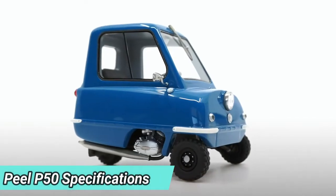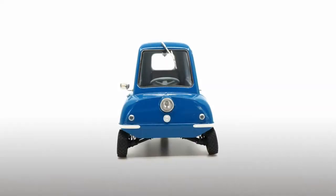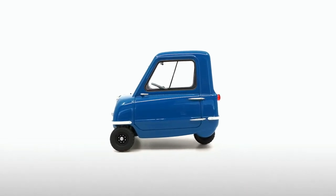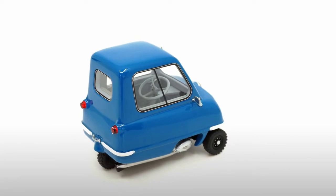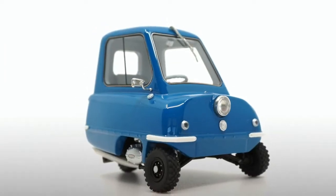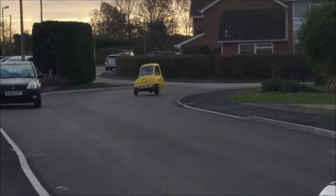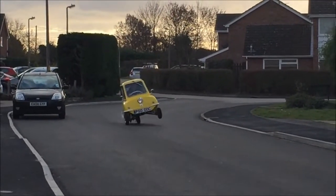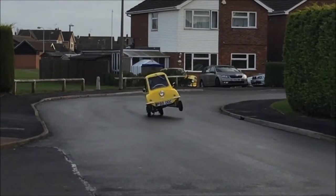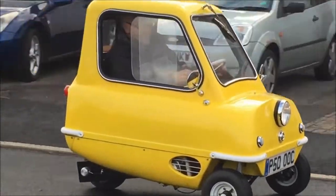The P50 measures 54 inches (1,372 mm) long and 39 inches (991 mm) wide, with a curb weight of 59 kilograms (130 pounds). The low weight is largely because its body is made of fiberglass. The Peel P50 is powered by a 49cc single-cylinder two-stroke bike engine that makes 4.2 horsepower, paired to a three-speed manual transmission.